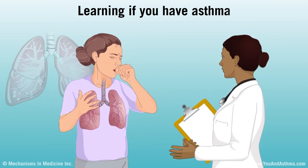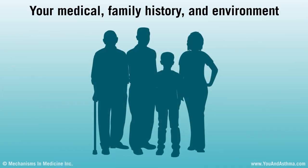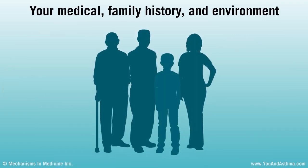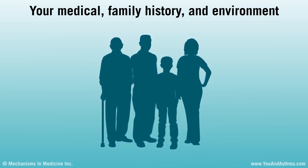You might need some of these tests on a different day or after taking certain medicines. Asthma can run in families, so your doctor will probably ask if anyone else in your family has asthma, allergies, or even colds that last a long time.